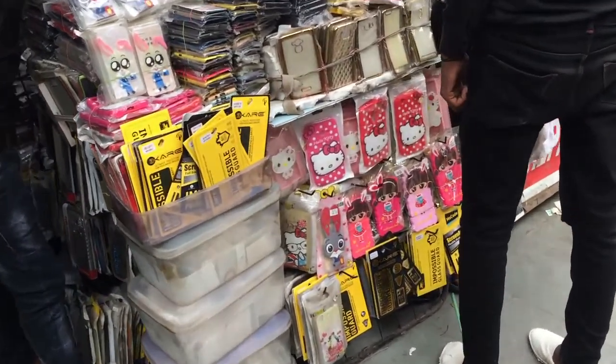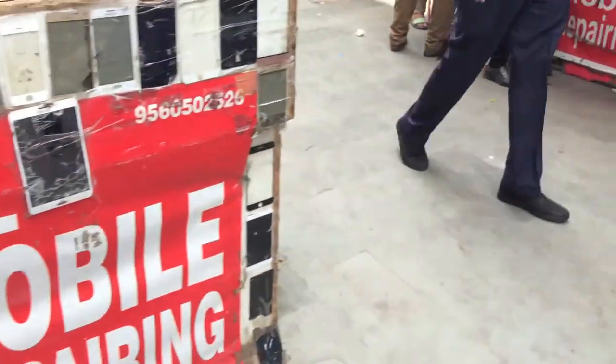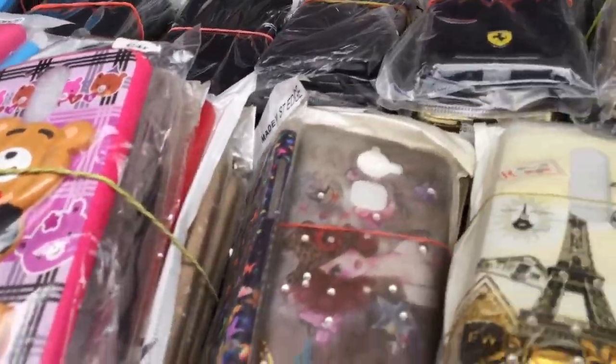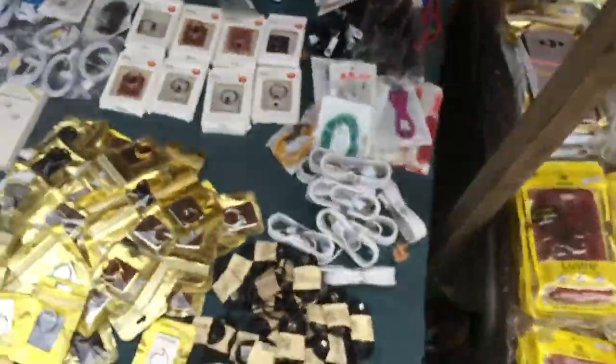There are also stores for wholesale here. So you can get a whole lot of stuff at very normal and minimum prices — at a price that you cannot imagine. So if you are in Delhi, then at least for once, you should visit this market.